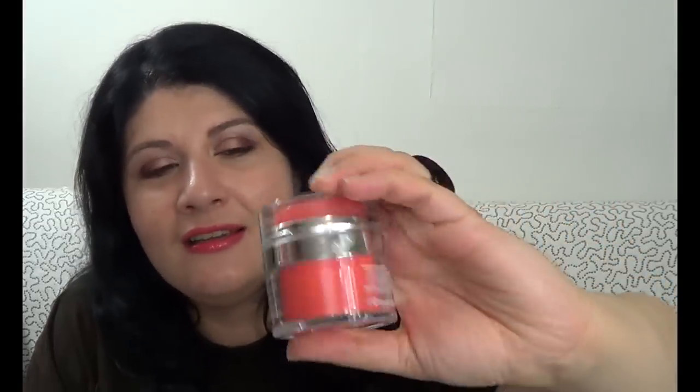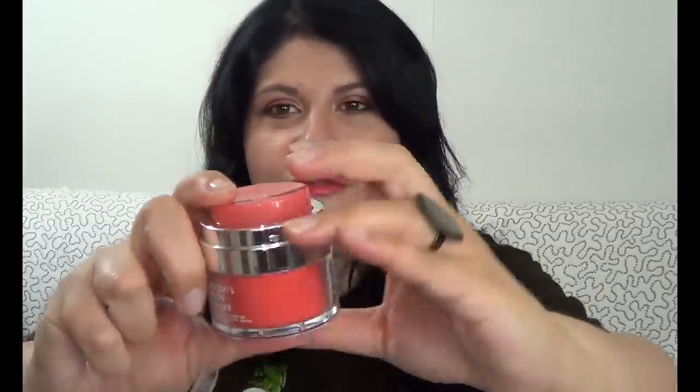The second eye cream is the Rodial Dragon's Blood Eye Gel. It's quite expensive, but I got it in a kit and then found another kit in a really good sale. It has hyaluronic acid and I love the packaging — it's very hygienic. It feels really nice on the skin. It's not very thick, so it's moisturizing, but if you have a very dry under-eye area it might not be the best. But it made my eyes look fresh and helps with fine lines — I used it as a morning eye cream.